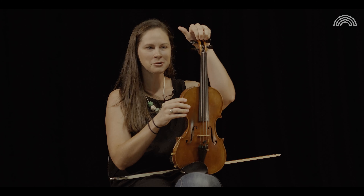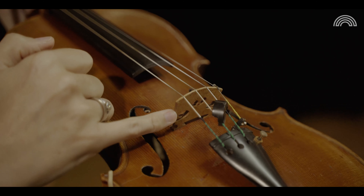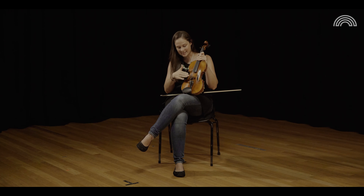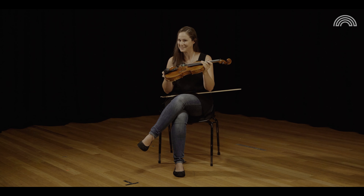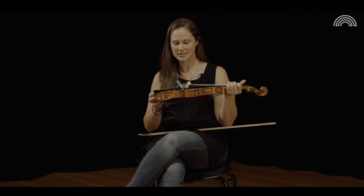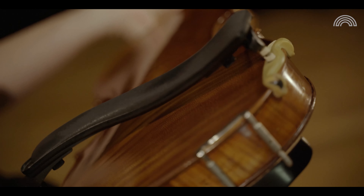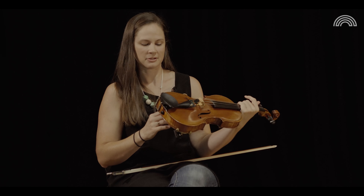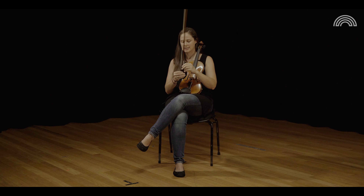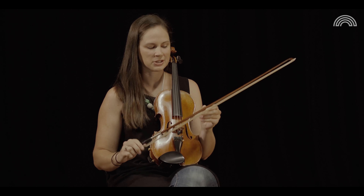This is the neck and scroll. These bits sticking out the side are tuning pegs. Then we have the bridge here, sound holes, and inside the body of the violin there's a sound post which helps to produce the sound. This is the tailpiece. Most violinists will wear one of these on the back — it's a shoulder rest, it just helps us to hold the violin. And then the bow, which is made up of the stick, and this part down here is called the nut or the frog, and the tip.